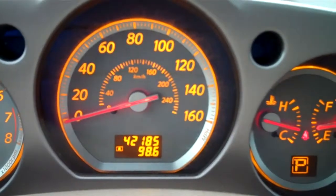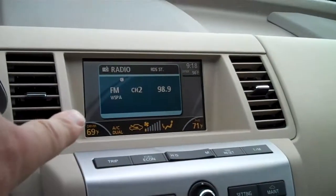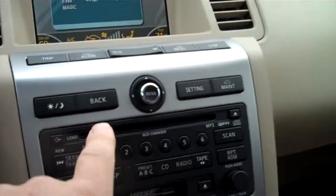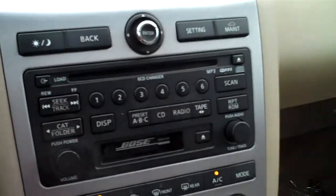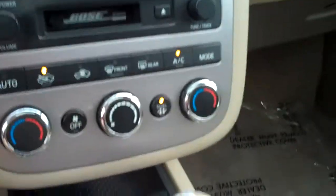You got your audio controls and the cruise control along on the steering wheel. This vehicle currently has 42,185 miles on it. You have your whole information center right there — makes it convenient and easy to read. Got a 6 in-dash CD player that sounds great through this Bose stereo system. Got dual climate zones for the driver and passenger side.